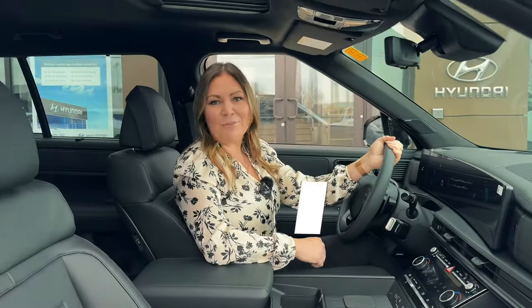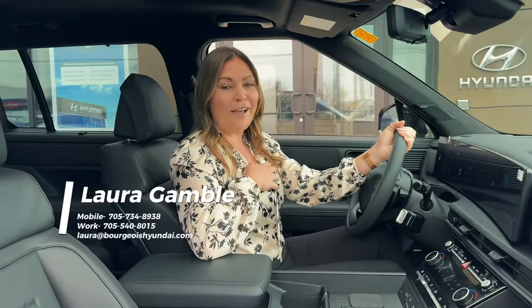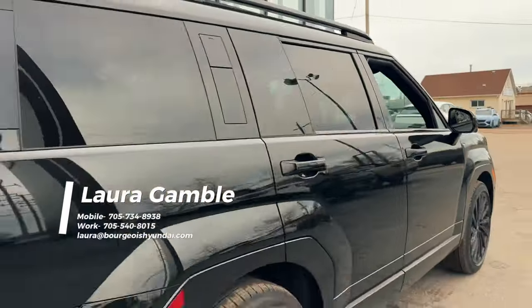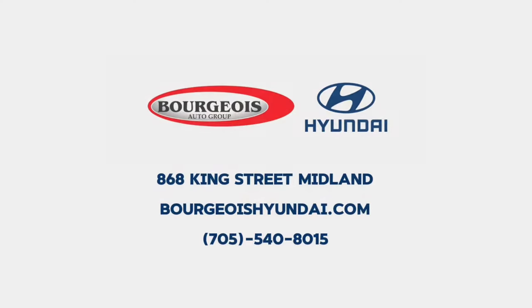Don't miss out on the limited inventory we will get here at Bourgeois Midland Hyundai. Contact Laura, I'll be happy to help. See you in the next video.